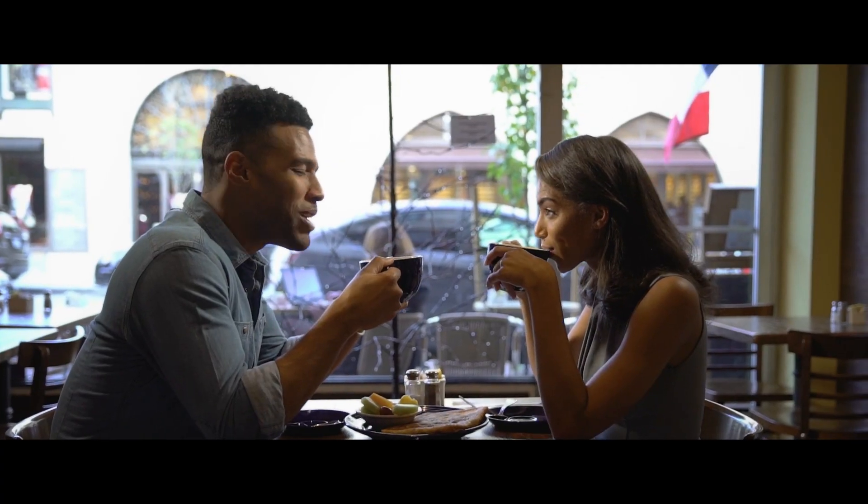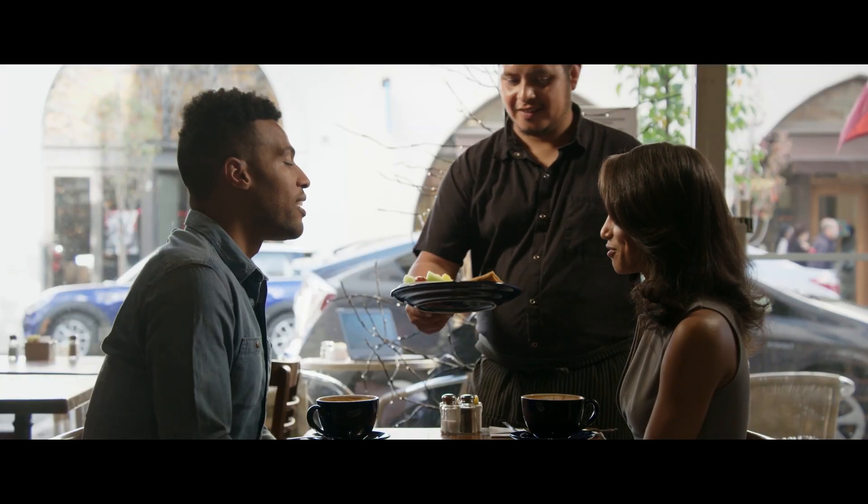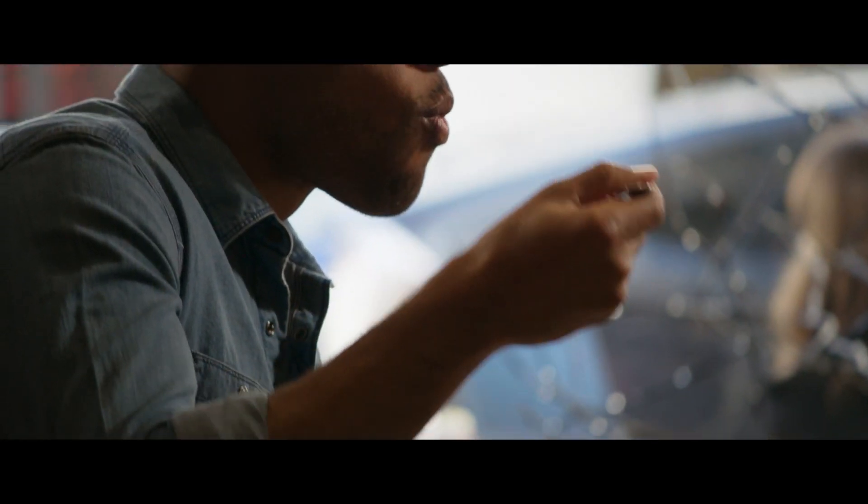I believe that is the direction and the future of hospitality — hospitality is providing the service that guests need and want before they ask.